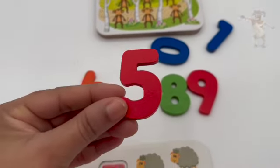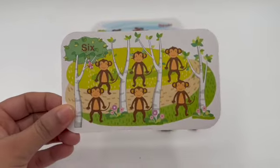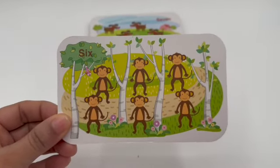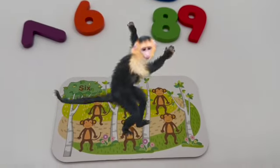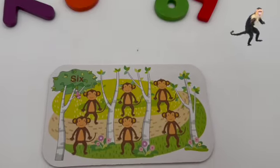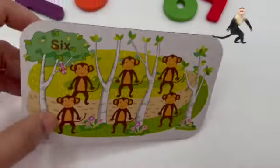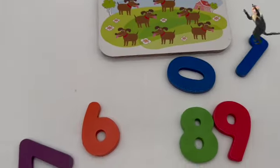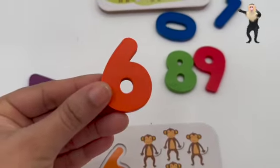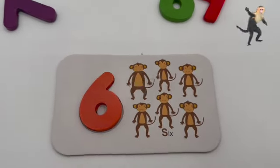This is number five — five sheep. After five comes six! What animal do you have on this card? That's right, monkey! Do you want to see a monkey dance? There you go! We have six monkeys here — one, two, three, four, five, and six. Let's match this card with number six. Where are you, number six? Here you are! This is number six — we got six monkeys.